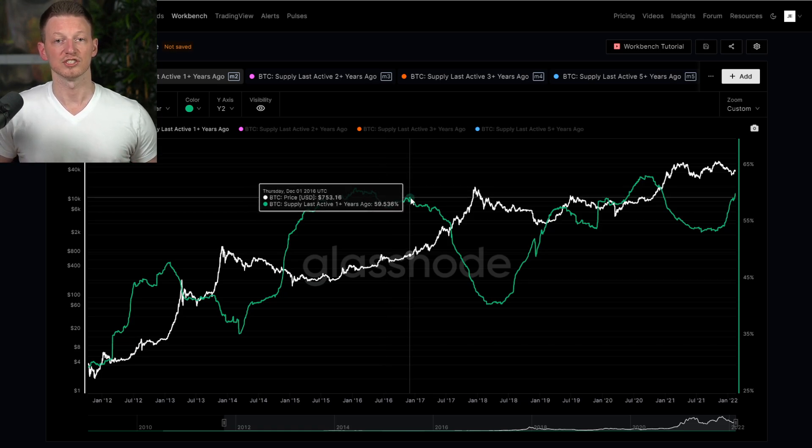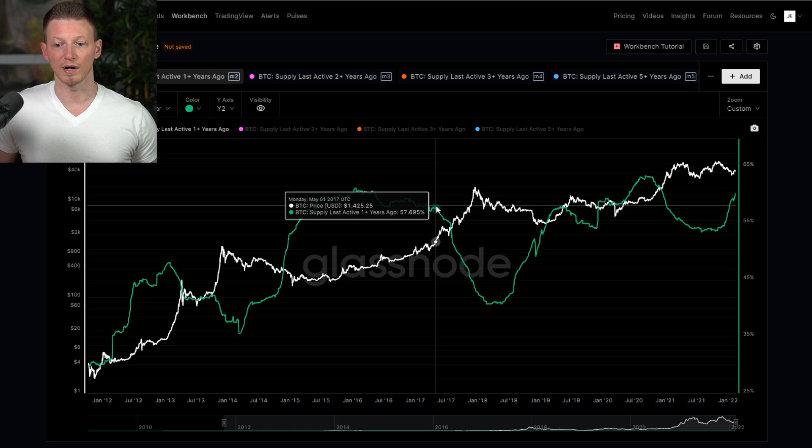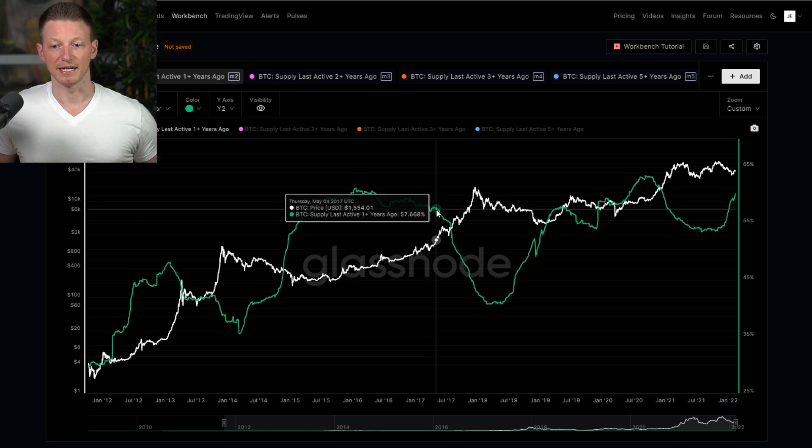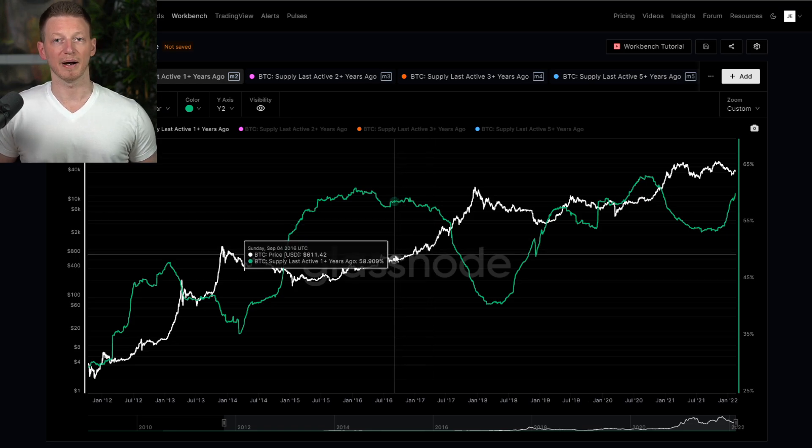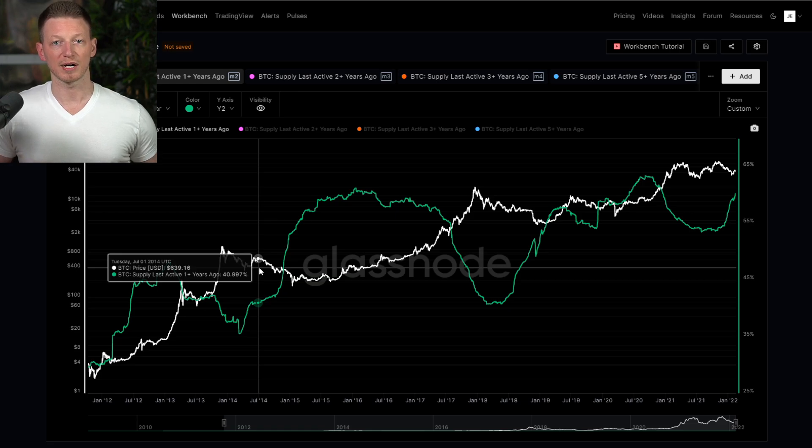Right after August of 2015, the market begins to turn around and the price starts to head up. Notice that this trend of an increasing number of coins that have not moved continues until it essentially flattens off right around the beginning of 2016. Then it begins to rapidly descend — old coins, at least one year or older, moving. This happens right around May of 2017, which is the point where we got back to our prior all-time high. And this is a consistent theme: right when you get to a prior all-time high, in every market cycle, long-term holders begin to take profits.